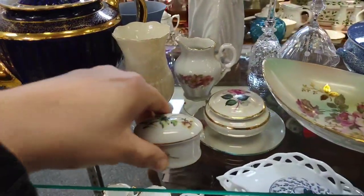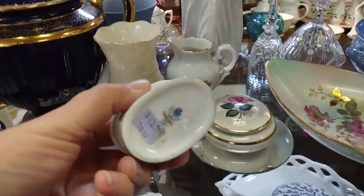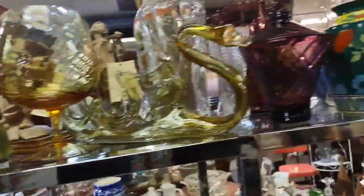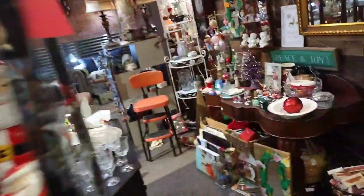Here are some little trinket dishes and trinket boxes — I know some people collect those. I have a few in my collection. I love original glass-blown pieces that look like a project piece. There's a lot of glass over here, including another one of those glass shoes — I've sold those before in the past.